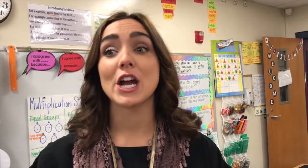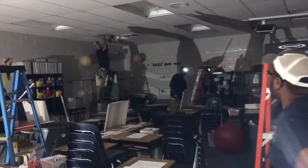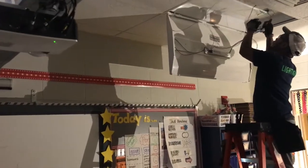I think that it changes the entire atmosphere of the class, even that first day that students came in with the new lights. They were excited, they were happier. The school district is currently undergoing an LED conversion by replacing the majority of our fluorescent light bulb fixtures with energy-efficient LEDs.